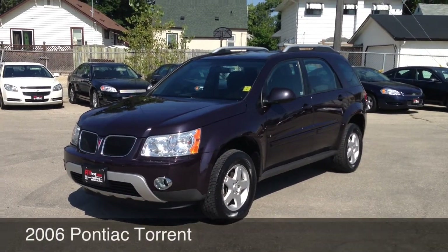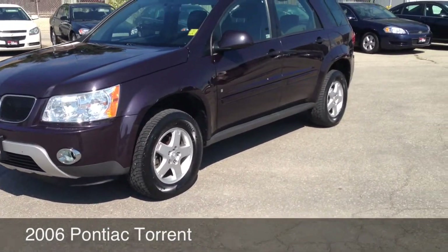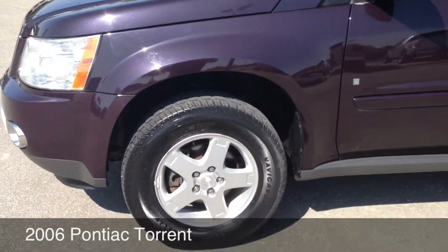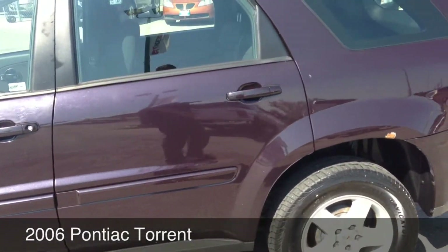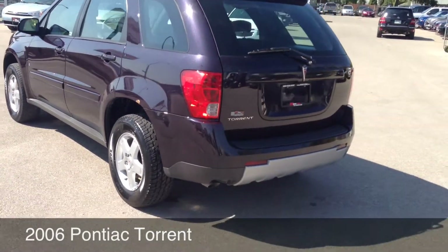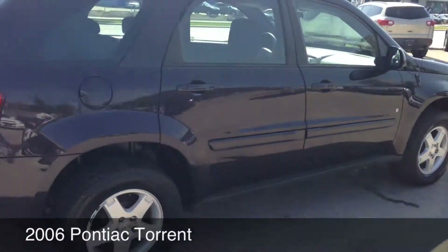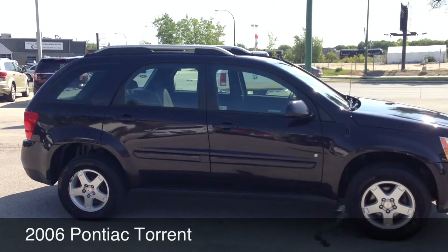Hey, this is Ride Time bringing you another vehicle. Right now I'm going to show you around the 2006 Pontiac Torrent. This vehicle does qualify for our credit bill program. It comes equipped with aluminum alloy wheels — it's a four-door, five-passenger sport utility vehicle. It's in great condition for being a 2006, with just under 159,000 kilometers and tons of space.